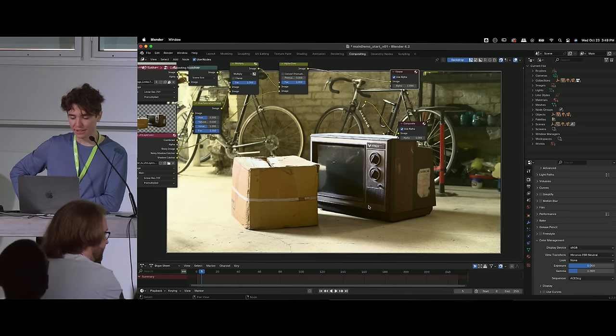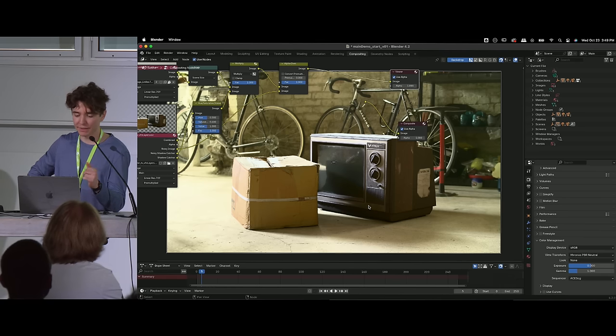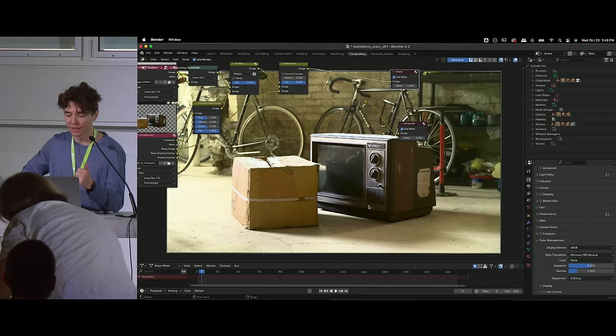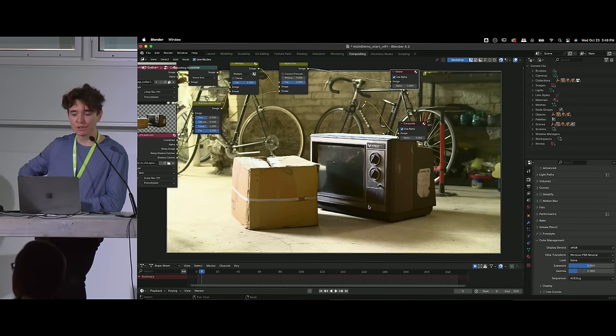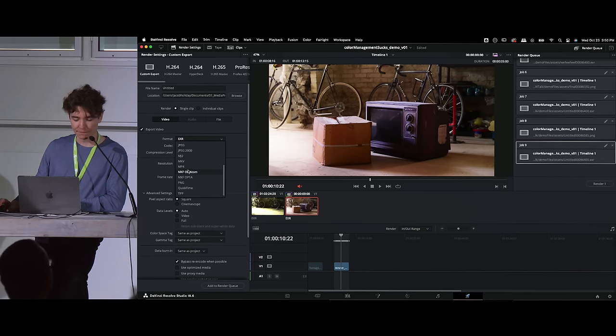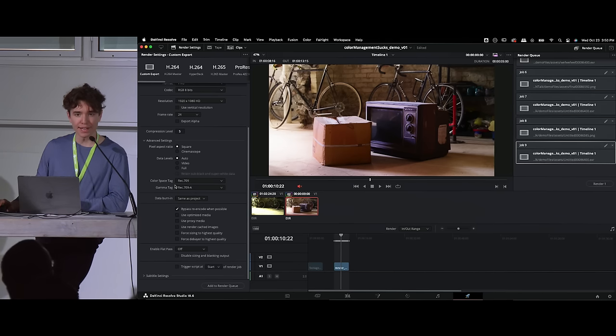The question is about non-standard monitor color spaces — like an XDR display — and how to handle accurate color grading when colors look different after uploading somewhere. Working on a MacBook with an XDR display, I honestly still haven't figured that out perfectly. It depends on the software you're using. In DaVinci Resolve when making a final export with this display, I usually select a color space tag like Rec.709 and Rec.709-A. I once knew exactly why I did this and now I just know that I do it. For more accurate answers on this, I'd recommend asking someone more specialized.